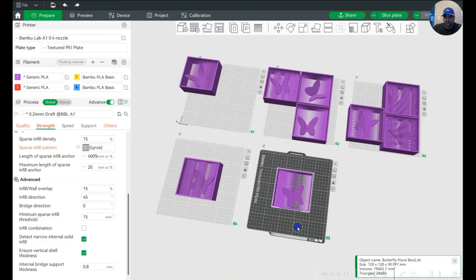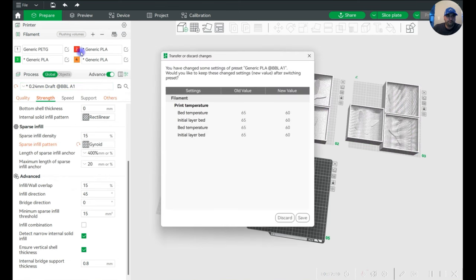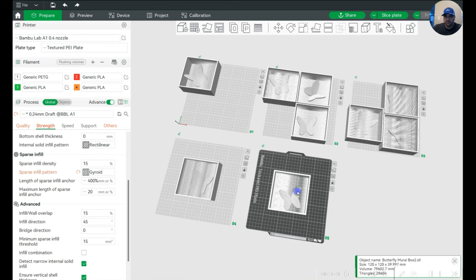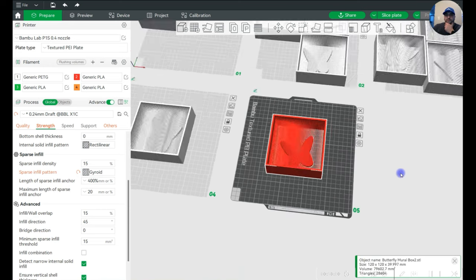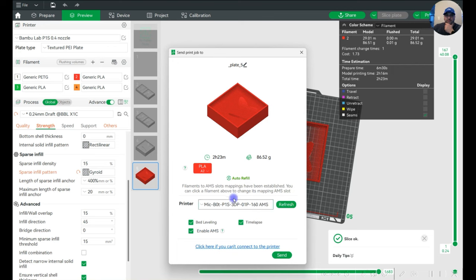Box one has been sent to my A1. Now a new plate — I'll grab box two, arrange, go over to my P1S, resync the colors. Change to P1S 0.4 nozzle, right-click, change filament — this one is going to be red. Slice, then send directly to my P1S — enable AMS, red, bed leveling, time lapse — sure. That's two boxes going; I'll do seven more shortly. I want to save one printer for another print. This is going to be at least a three, if not four, part video.